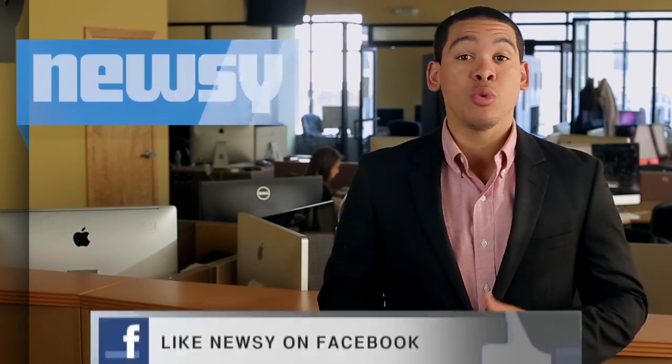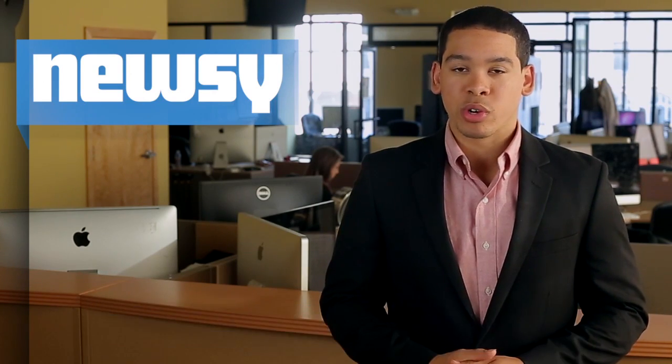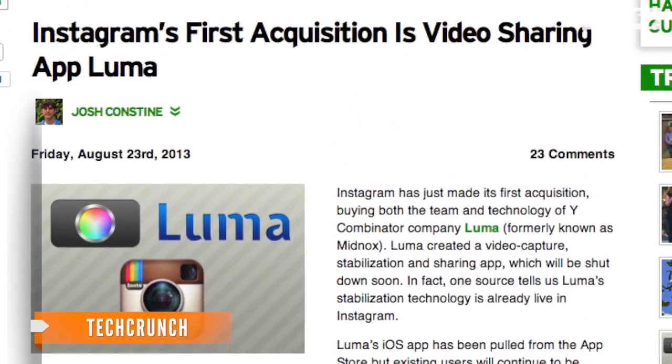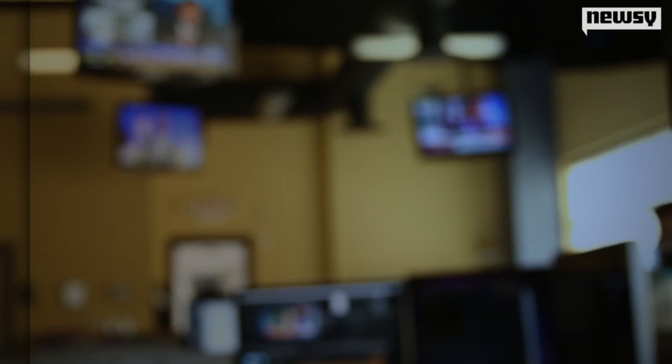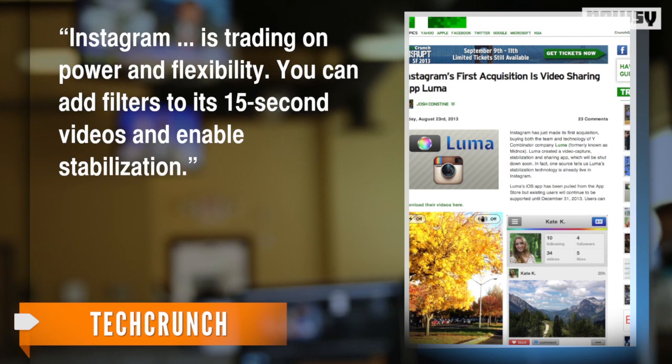This move comes only two months after the Facebook-owned app unveiled its own video product, competing with the likes of Twitter's Vine. According to TechCrunch, the acquisition appears to be a way for Instagram to further differentiate its product and strategy from Vine. Vine is trading on simplicity and spontaneity — its app features a quicker publishing process — while Instagram is trading on power and flexibility, with filters for its 15-second videos and stabilization support.